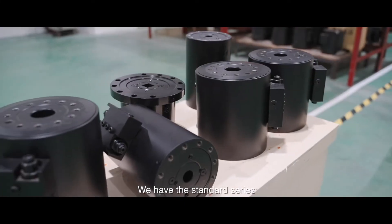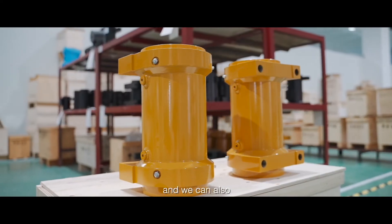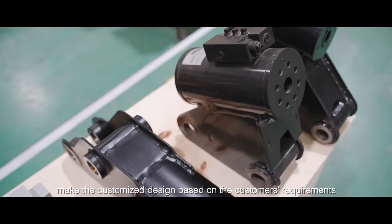We have the standard series like the WL10s, 20s, 30s through 40s. We can also make custom designs and manufacturing based on customer requirements.